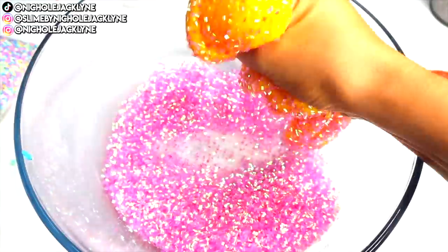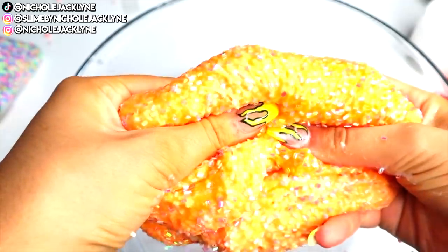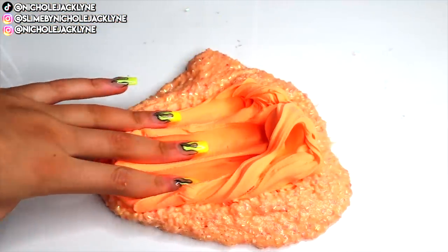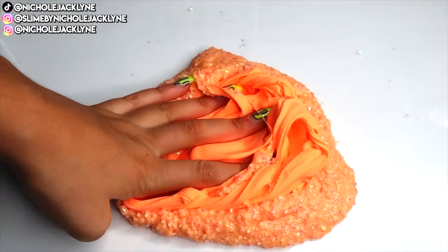Once I had added the bingsu to break up the thickness a little bit and make it a little crunchier, I added in a little bit of some orange clay as well as some pink clay, and it made a very beautiful texture overall.